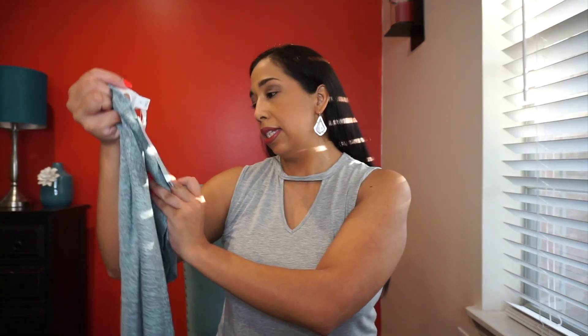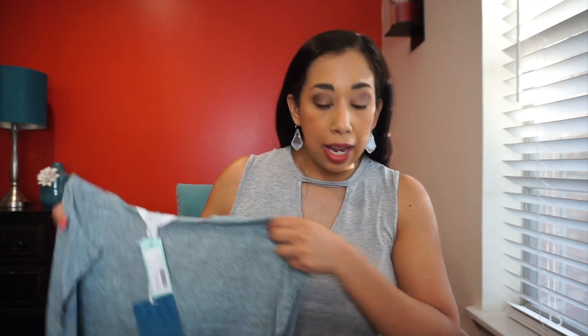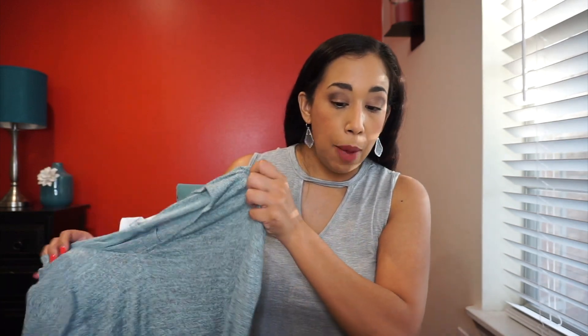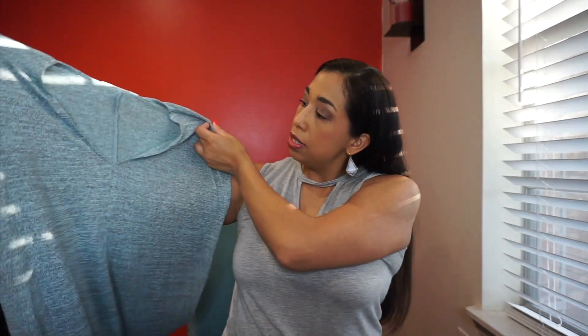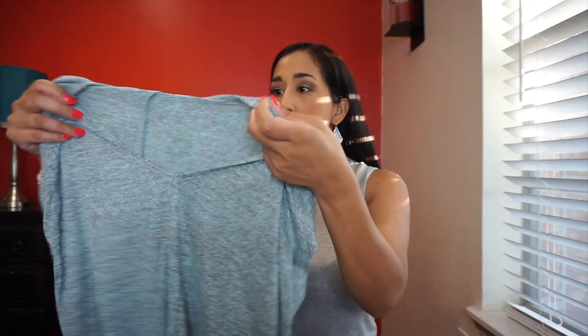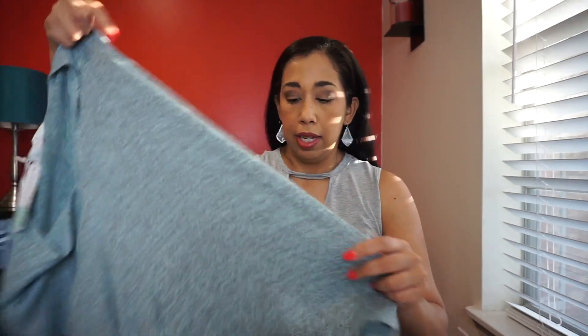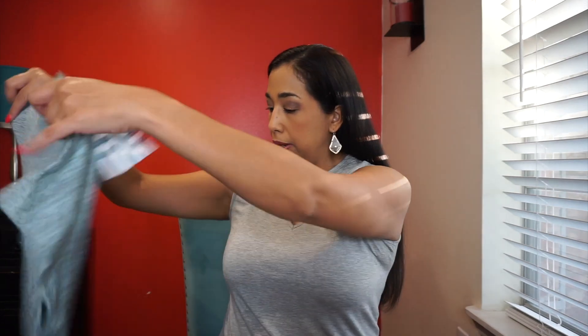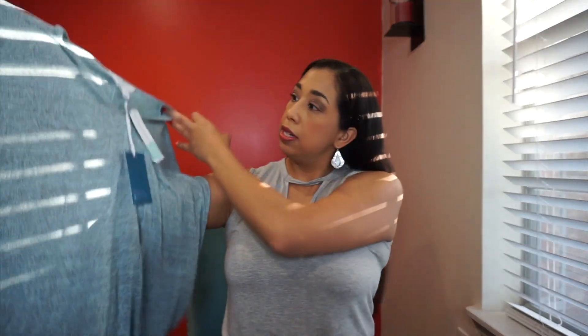The next thing is this Market and Spruce Tarsa v-neck knit top in mint — this is a medium. It's a really nice fabric. I like the sleeves and it looks pretty roomy. I do like this — very nice material.